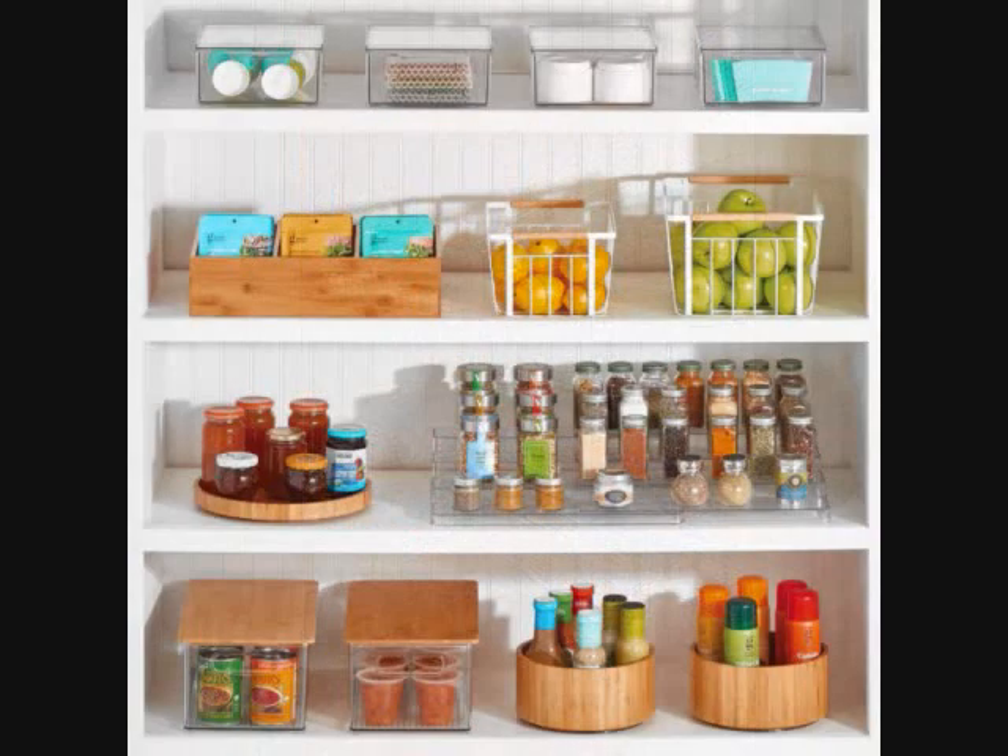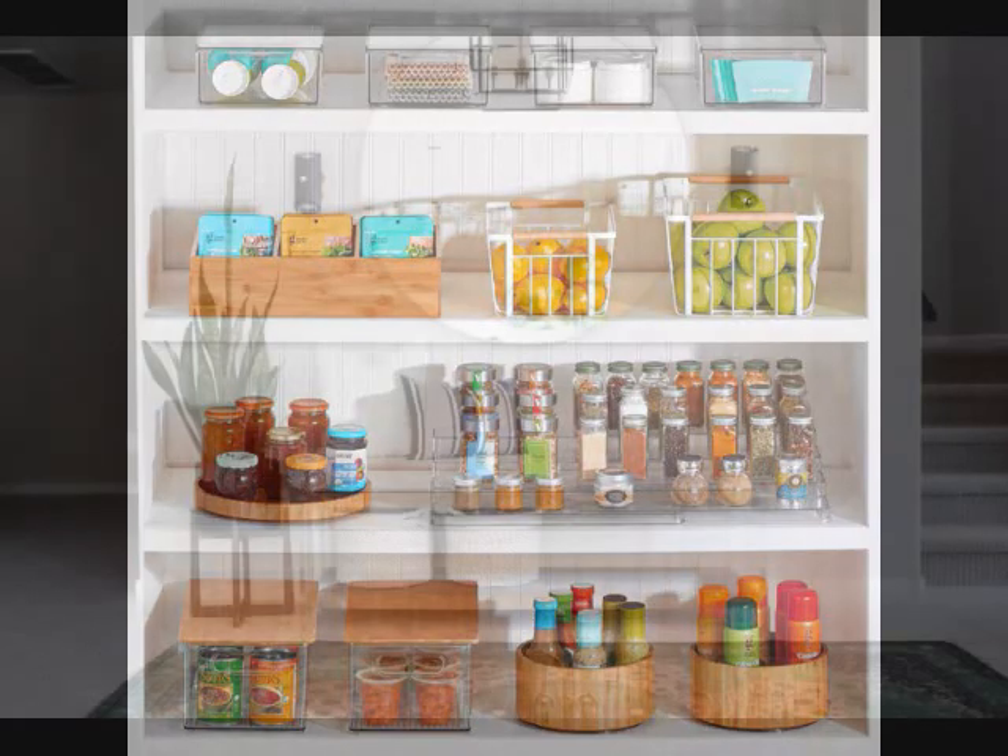Tip 9: Think Vertically. Creating tiers within your cabinets will help increase visibility and maximize the space on each shelf. This means implementing items like risers for spices and other small items, but also looking for storage solutions that stack.